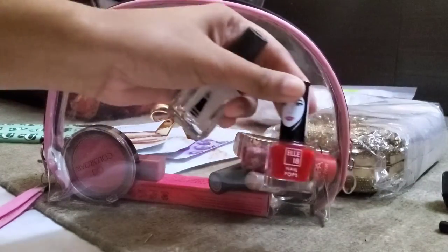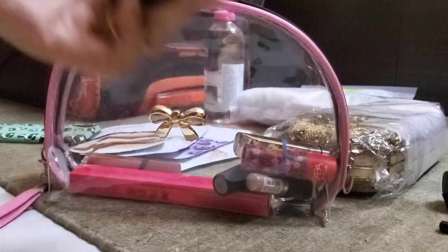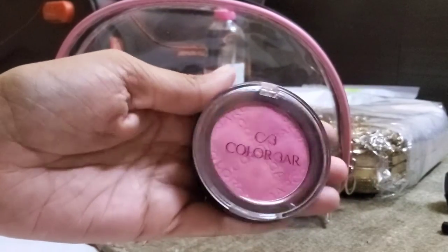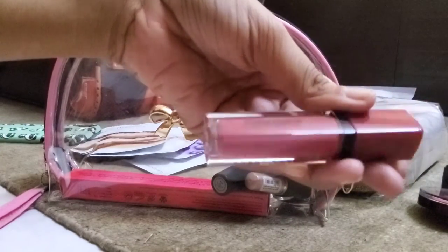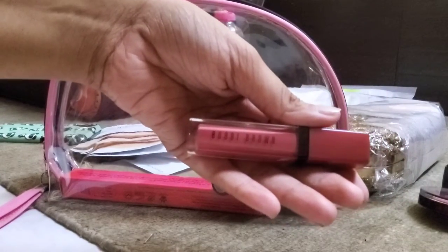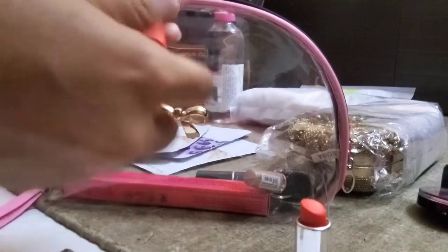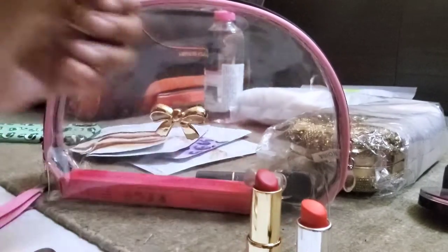I have a clear nail paint to apply on top of the red nail paint. This is a blusher from Colorbar. Next is this Bobbi Brown lipstick, pinkish in color, for everyday wear. I've also got these two lipsticks and I'll be combining them both.